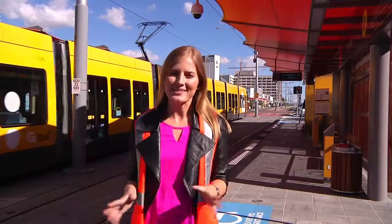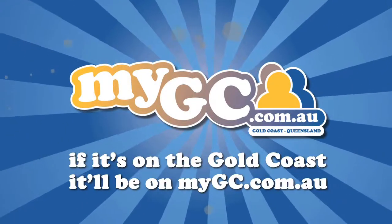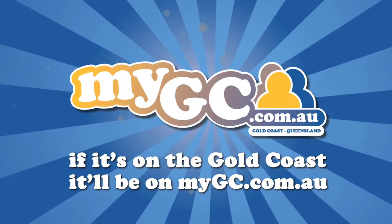Wow, that was impressive. The G-Link really is world class. Do yourself a favour and make sure you jump on board when the G-Link opens. For more information, visit ridetheg.com.au. Thank you for travelling on the G. If it's on the Gold Coast, it'll be on mygc.com.au.